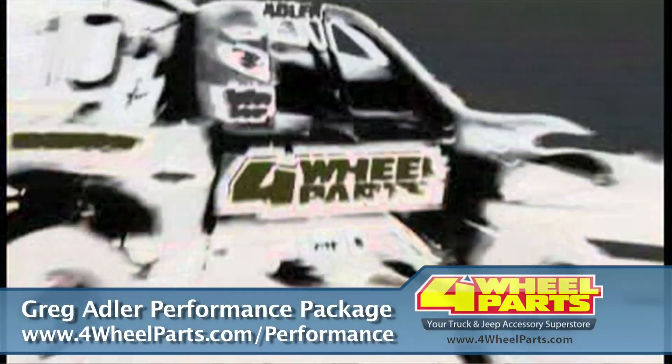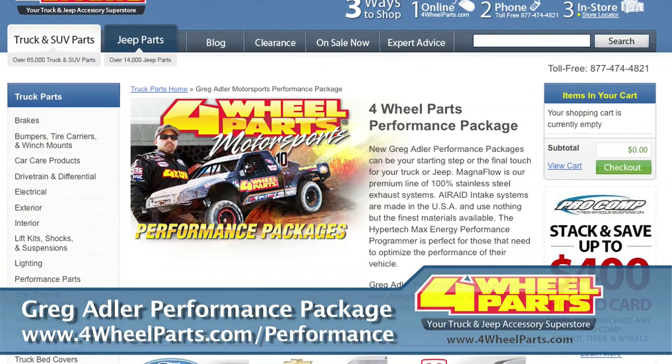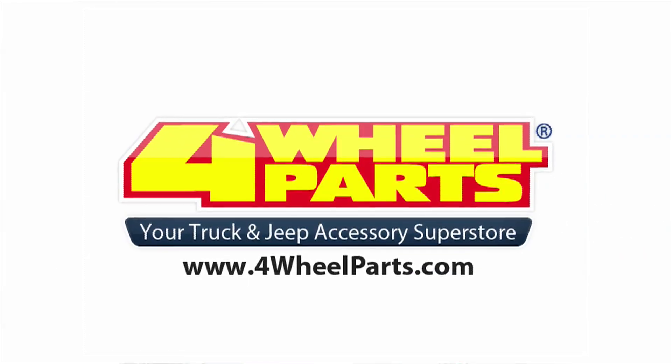So check them out at 4WheelParts.com under the Performance Parts section — 4Wheel Parts Motorsports Performance Packages. They've been put together as one easy-to-buy kit at a great price.